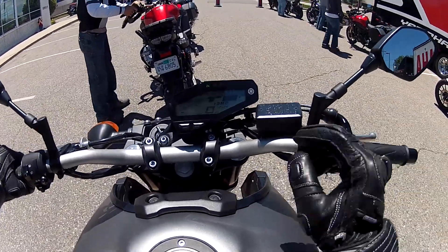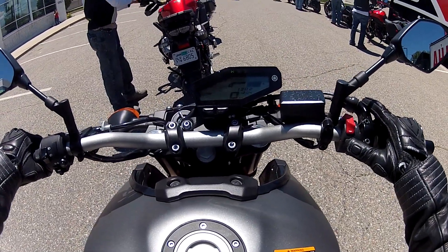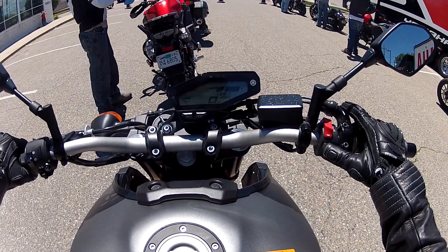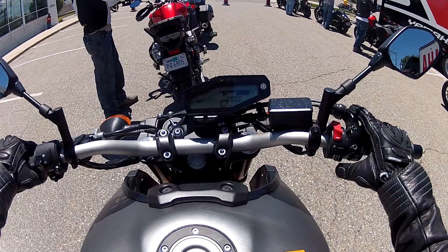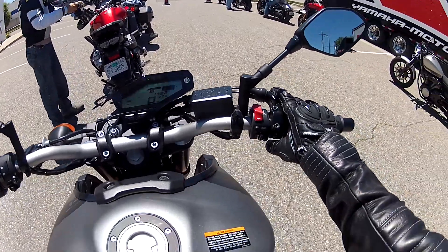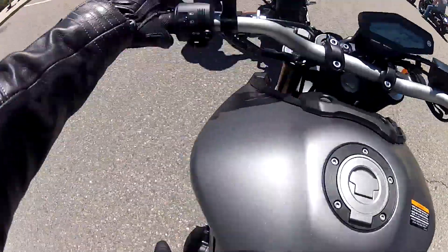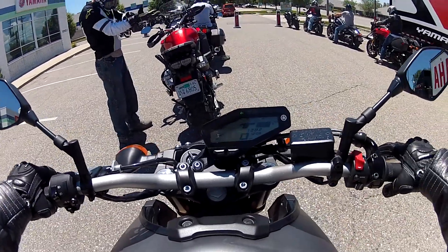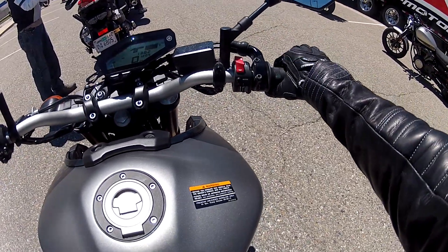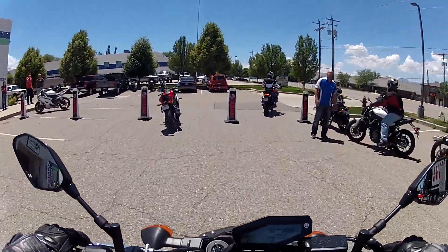Totally naked bike — hot seat! I'm probably not going to talk much. It has standard mode, A sport, and B is the touring mode — a little less response — and then standard is in between. That's what I'm on. Kill switch — interesting. Oh, it's very upright. Wow, I feel like I'm sitting in a high chair.